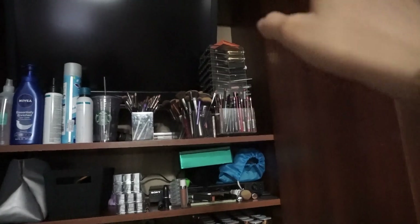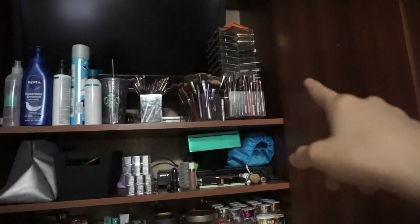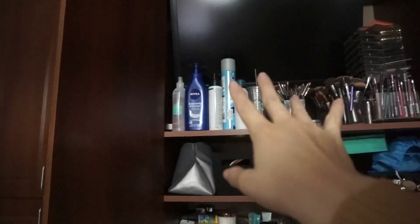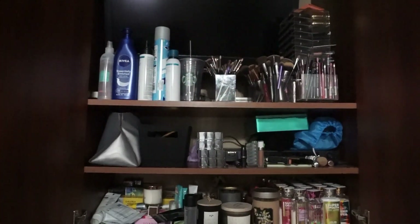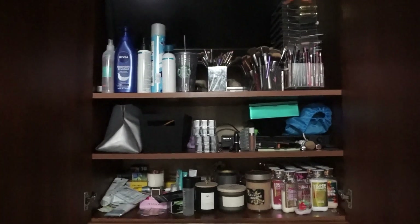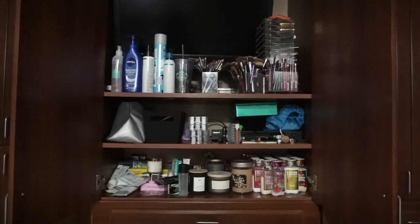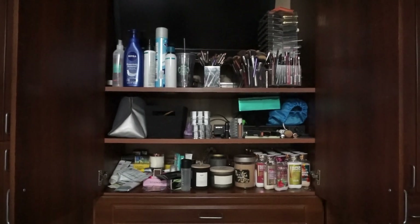I have my lipsticks, which I'm going to be taking all my lipsticks out of there, my brushes, and then some tanning things and hairspray-type things. So I'm going to try and organize that. I just wanted to show you guys what it looks like before so you can hopefully see a big difference whenever I finish in the after section.